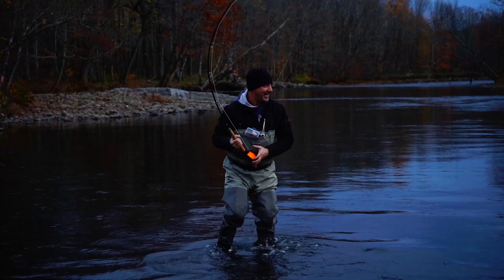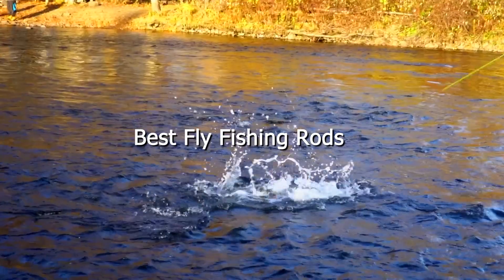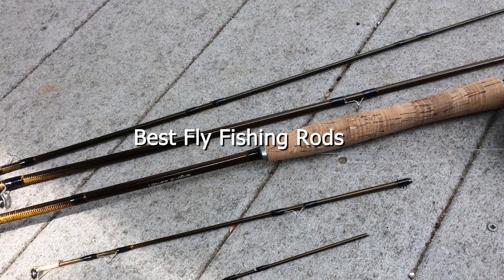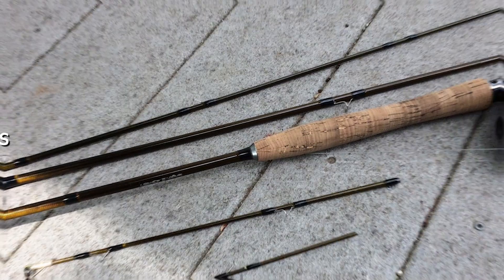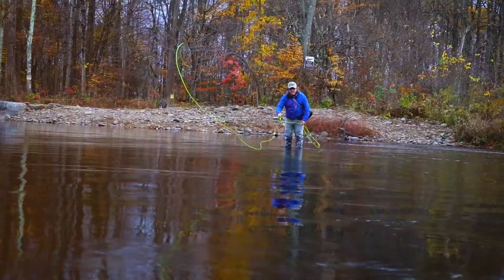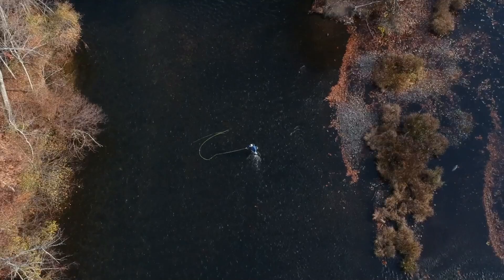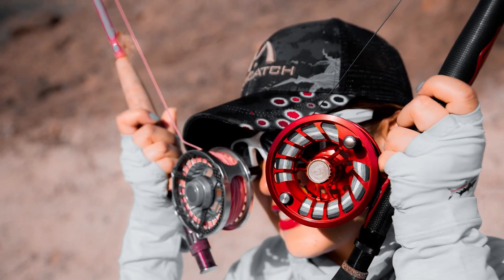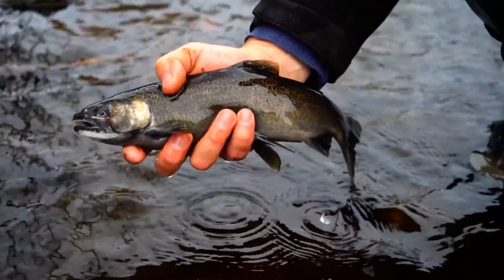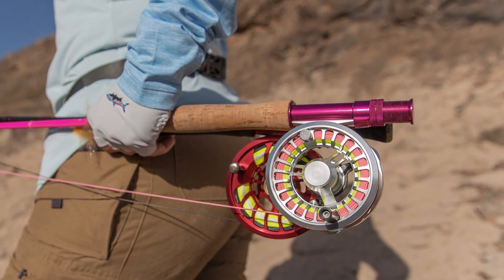Welcome, fellow anglers and outdoor enthusiasts. Today, we're diving deep into the world of fly fishing, specifically focusing on the tools that can make or break your experience: fly fishing rods. Whether you're a beginner looking to start your journey or a seasoned pro seeking to upgrade your gear, we've got you covered. In this video, we're exploring the 7 best fly fishing rods on the market, ensuring you make an informed decision to enhance your fishing adventures.